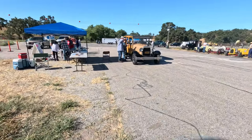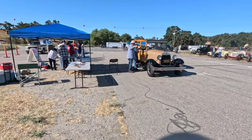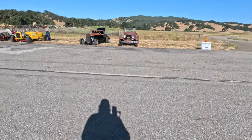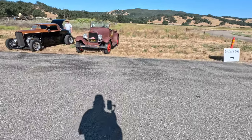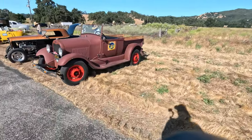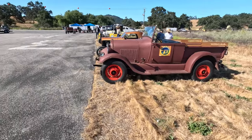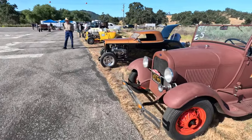We're at the Santa Margarita Ranch Airport. This is the San Luis Obispo Timing Association — they call it FAST. They're having a four-banger-specific race, and this is for Model A and B motors, but I see overhead cam conversions here too.